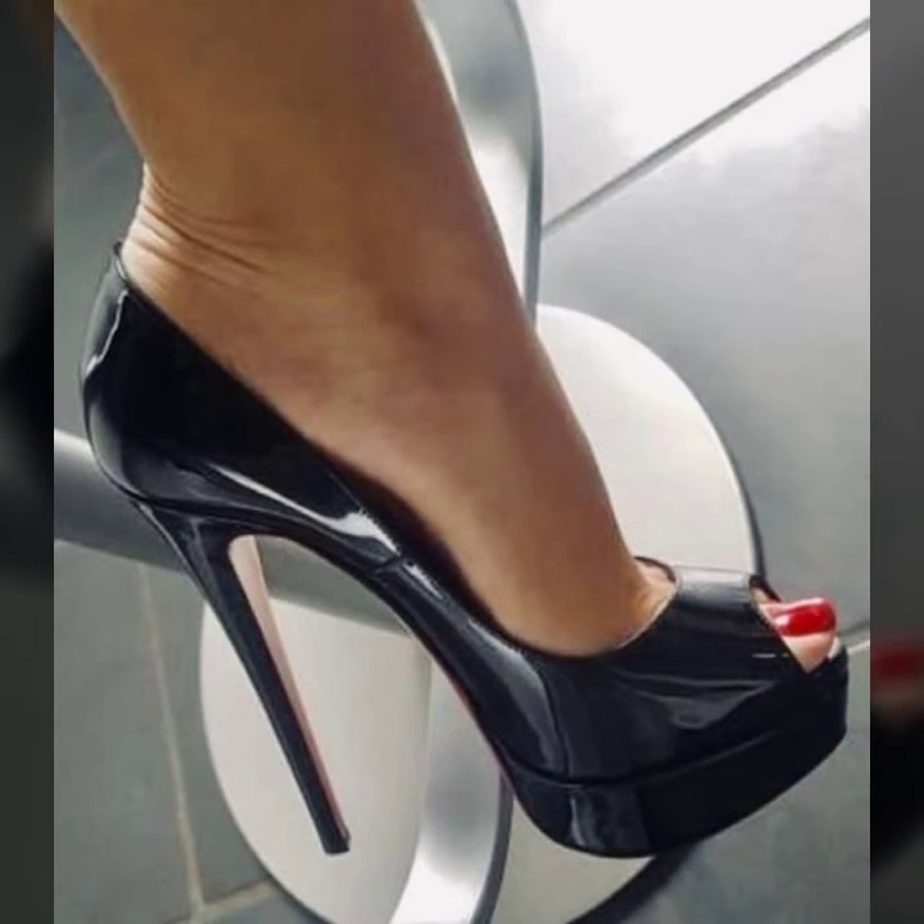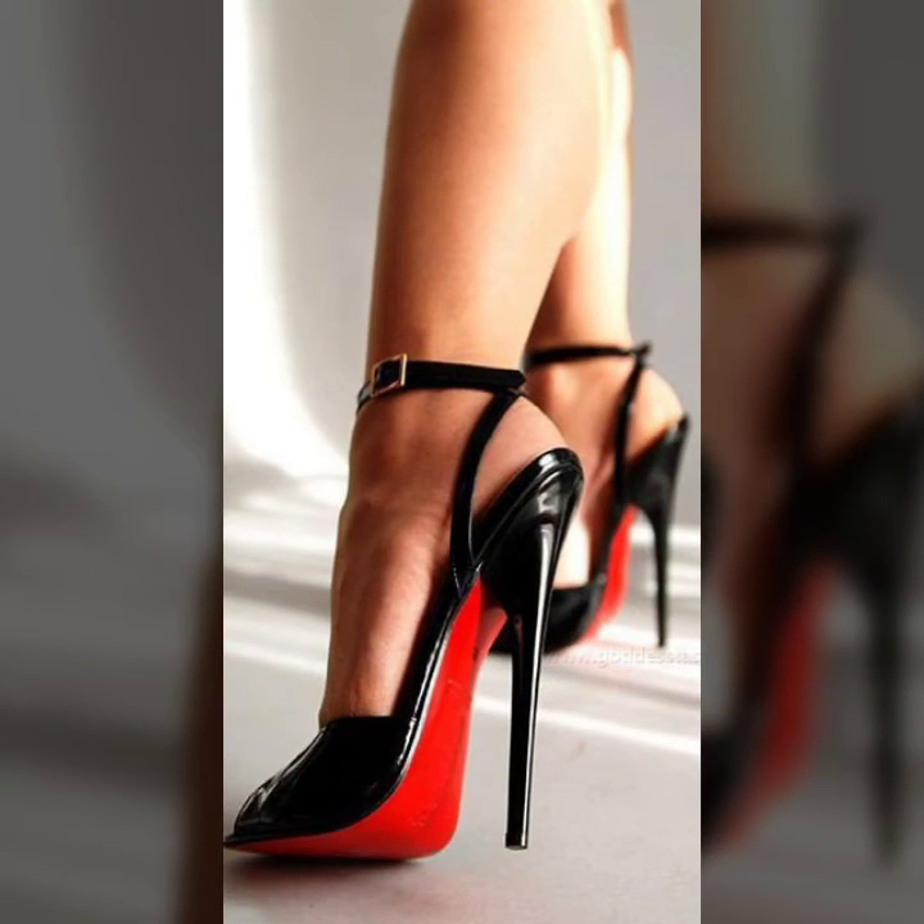Plain designs and many more design ideas of heels for girls and women you will see in this video. I suggest you watch this video till the end — I hope you like it.